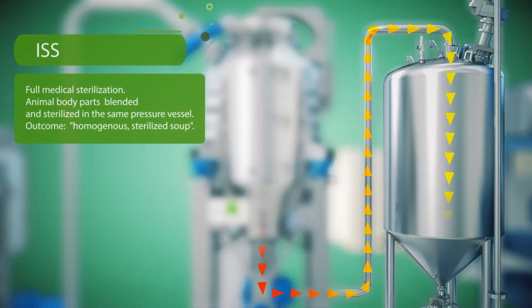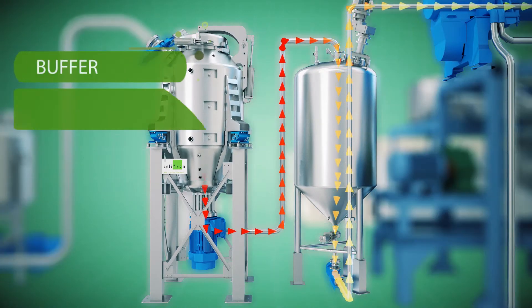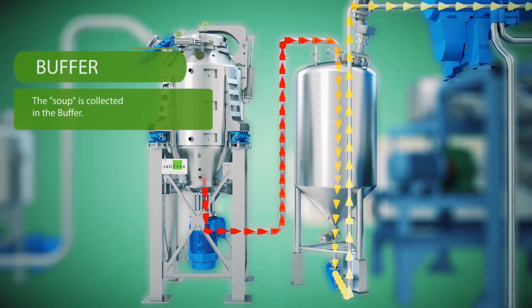The outcome is a perfectly homogenous sterilized soup through the ISS treatment. The soup is then collected in the buffer.